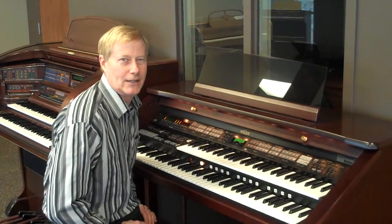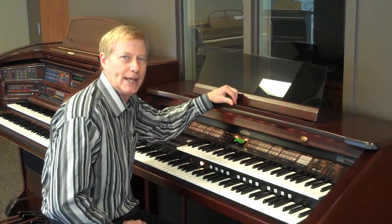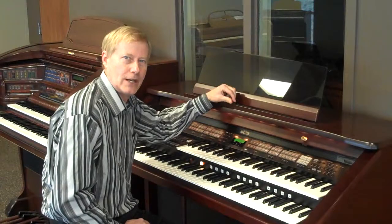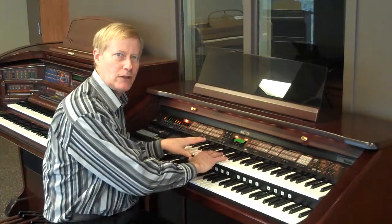Hi, I'm Jeff from The Piano Gallery and thanks for tuning in. We have a wonderful trade-in here — it's the Roland AT80. It's one of Roland's best tone sets I've ever heard on a keyboard, and it's designed to be a wonderful large organ.